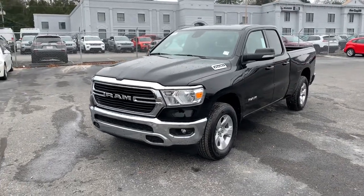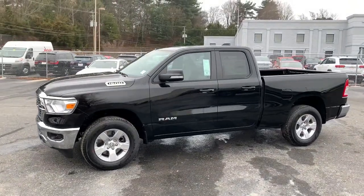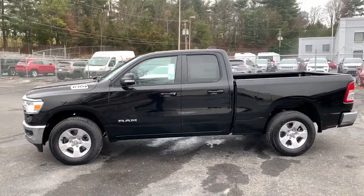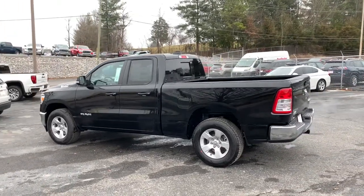Take a moment to check out the 2021 Dodge Ram 1500 — the passenger-friendly pickup with gritty capability, a comfortable ride, and surprising fuel efficiency.